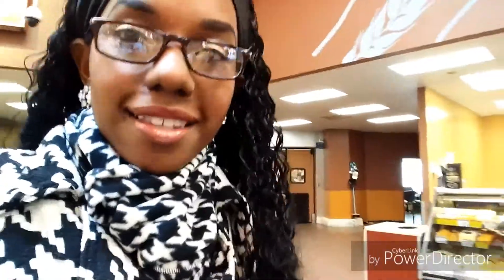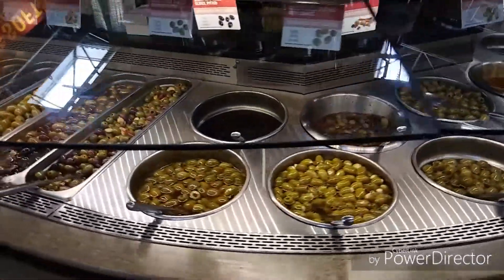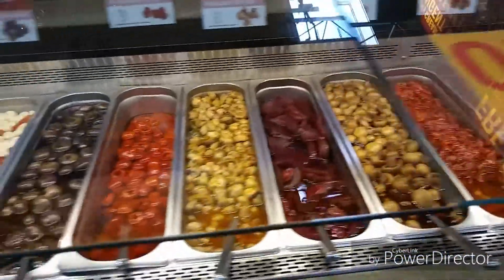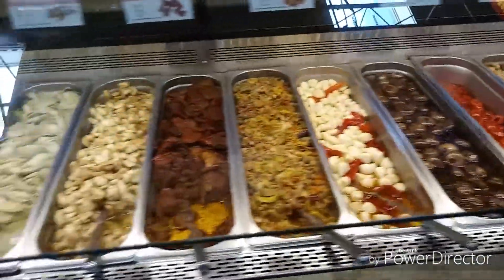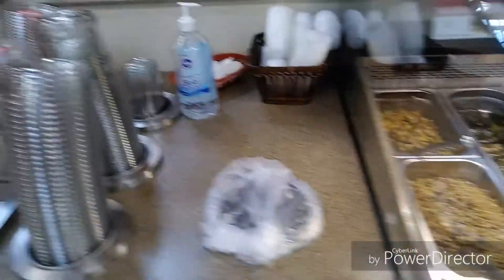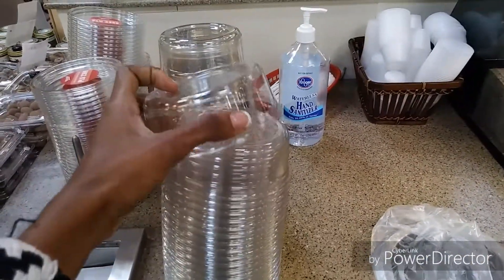I want to show you the deli section — it's actually really nice. They have all different kinds of olives, mushrooms, artichoke, and other stuff. They have a little section here for you to put your items in. I love this section, it's so convenient. They also have a salad section where you can get olives and salad items for your meal.